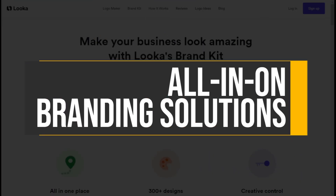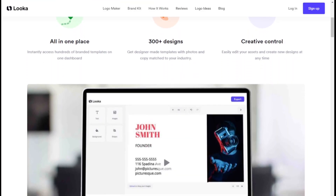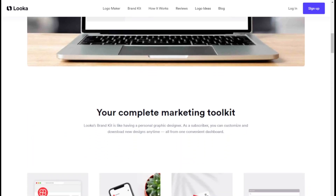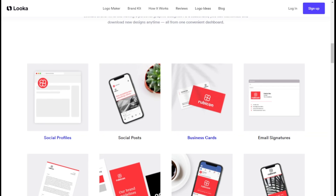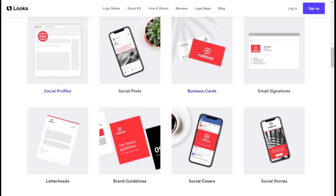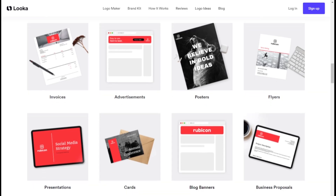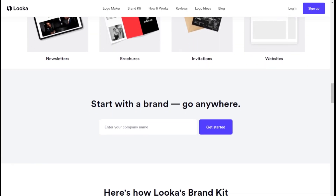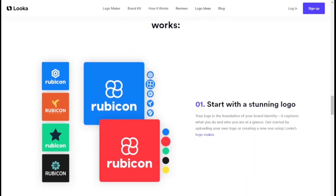All-in-one branding solutions: Luca's brand kit is a one-stop shop for all your branding and marketing needs. With 300-plus branded templates personalized to your logo's design — including invoices, flyers, and email signatures — you can easily create professional-looking materials without hiring a graphic designer. The editor allows you to customize photos, text, colors, and backgrounds to your liking.